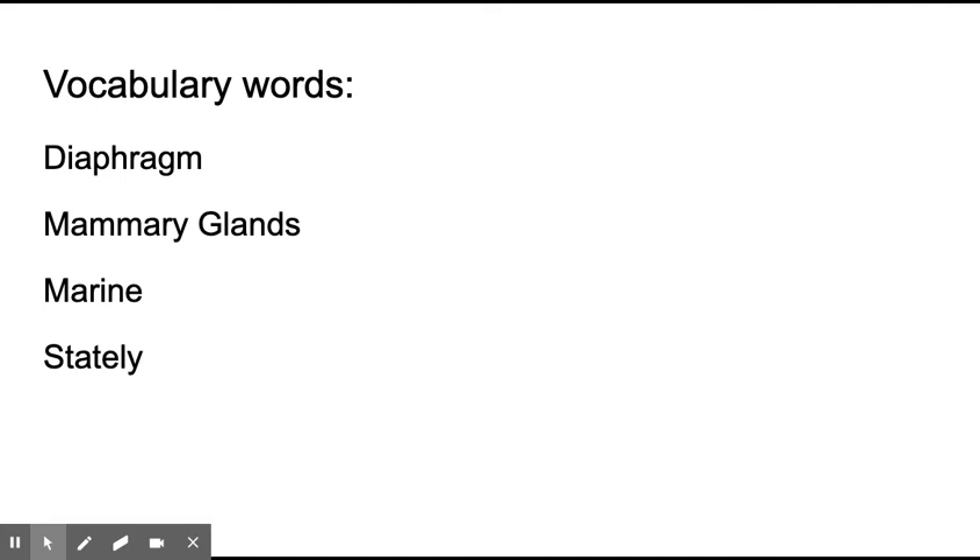Some of these words are actually multiple-meaning core vocabulary words — diaphragm and marine both have multiple meanings. There's one phrase we'll encounter today that you may have heard before: the show must go on. We'll talk about that when we get there.